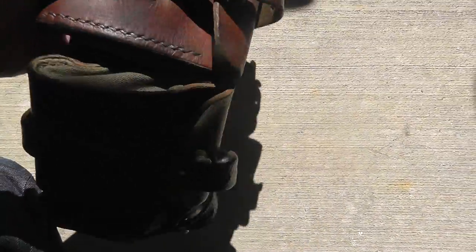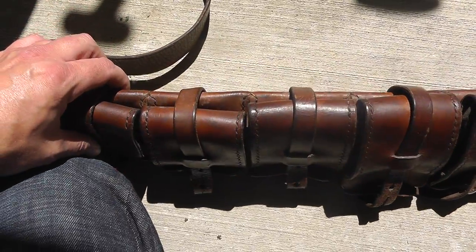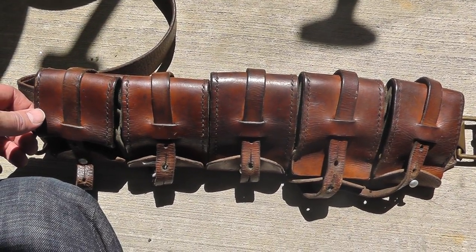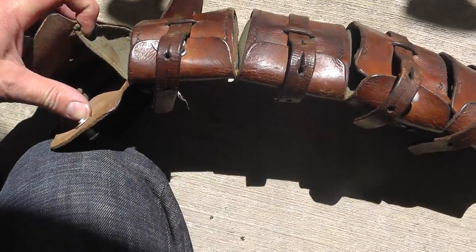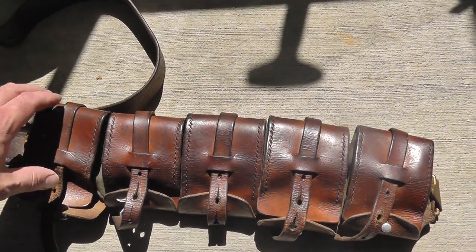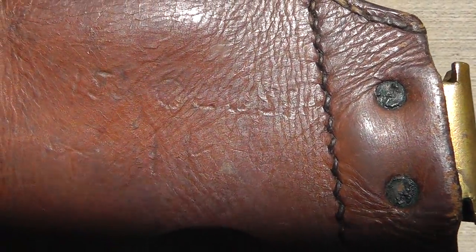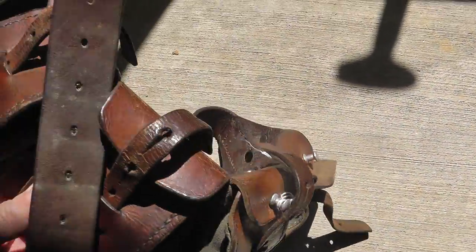Got an ammo bandolier belt. Really neat — it's made out of leather. Most of them you see are canvas. This isn't U.S. It kind of looks Swiss or Swedish. I haven't really looked it over for markings. Guy had $30 on this, got it for $20. It's probably worth somewhere around $40, $45 I would say. It's got a nice look to it. There's some kind of mark there, but after a little more research, I'll probably end up keeping that for myself. Nice little decorative item.